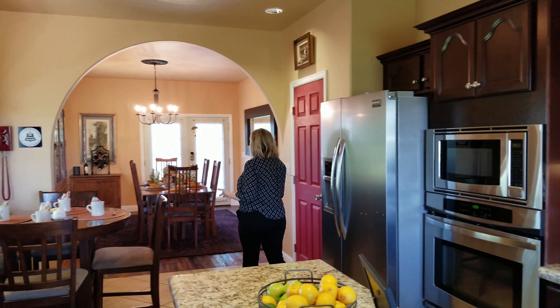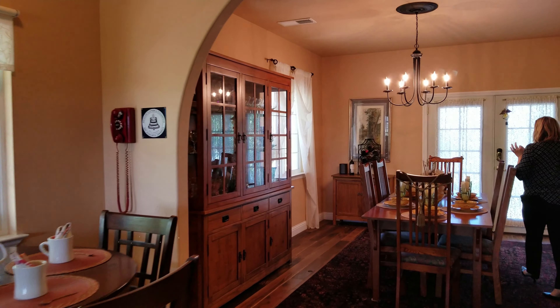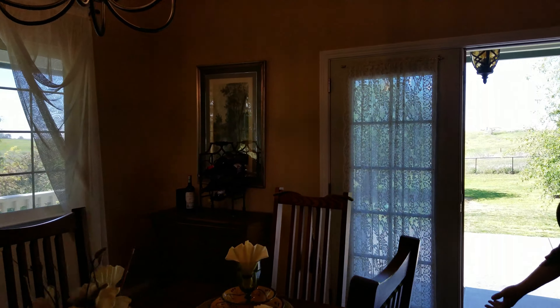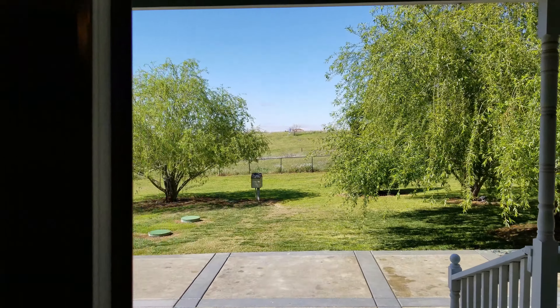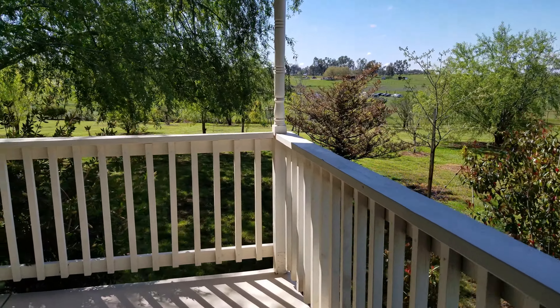There's even a pantry as well. It flows nicely into this dining room, this formal dining space. One of my favorite features is the amazing access through the French doors out to your patio area. This home features a full wraparound porch that goes completely around the home.